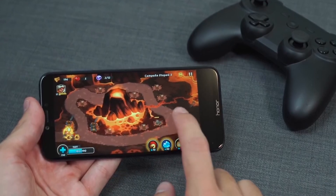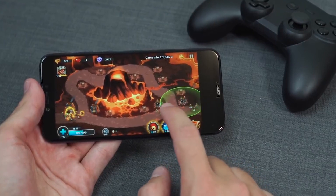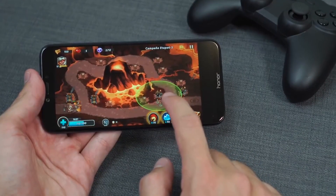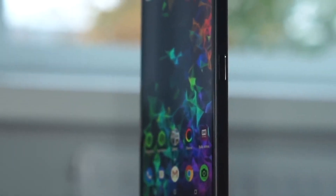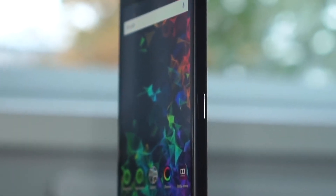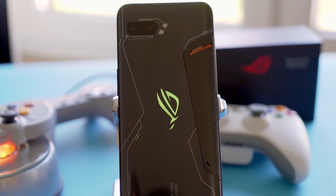Heavy-duty gamers need power-packed smartphones that can take the heat. In this video, we're breaking down the top three best gaming smartphones on the market this year based on price versus performance and situations they will be used in. So whether you've got a few bucks to spare and want a great value product, or you're looking for the absolute best of the best, we'll have an option for you.